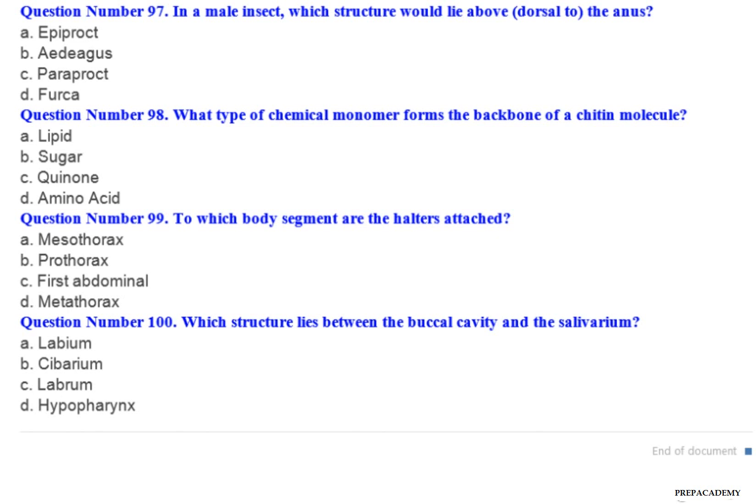Question number 97: In a male insect, which structure would lie above (dorsal to) the anus? A. Epiproct. B. Edigus. C. Paraproct. D. Furca.